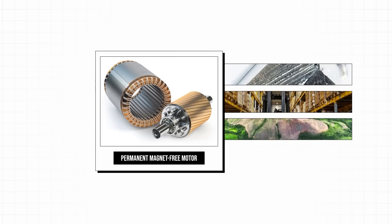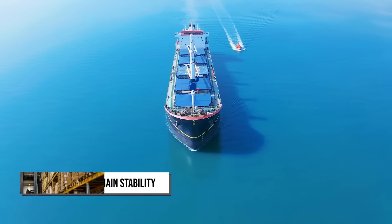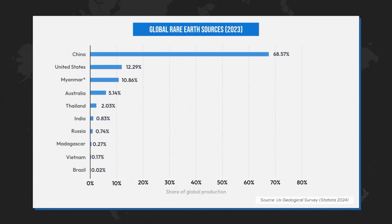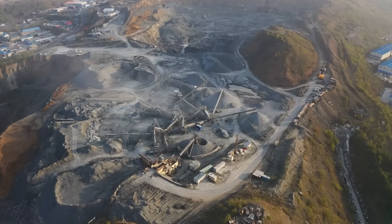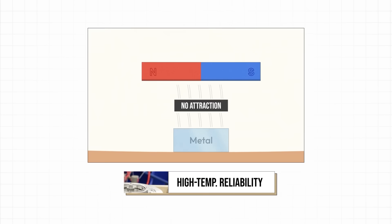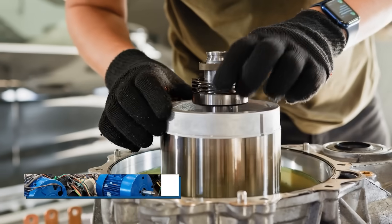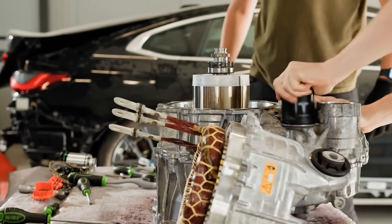Permanent magnet-free motors come with a range of benefits, starting with lower costs since they don't rely on expensive rare earth materials. It also helps improve supply chain stability by reducing dependency on limited global sources. They're also better for the environment as they avoid the potentially harmful mining and processing of rare earth elements. Another big plus is their reliability in high temperatures, since they don't suffer from demagnetisation, which happens to permanent magnets if they get too hot. And finally, they're easier to recycle, making them a more sustainable choice in the long run.